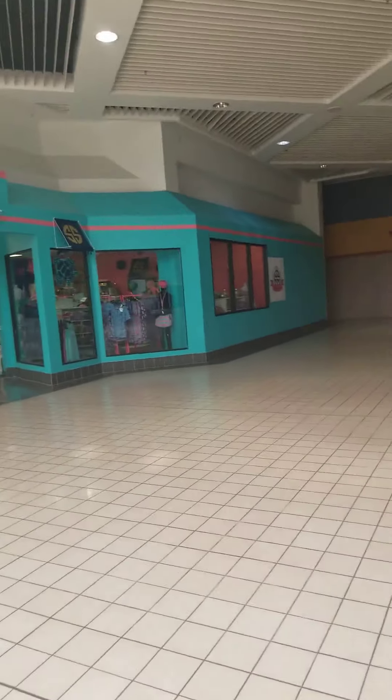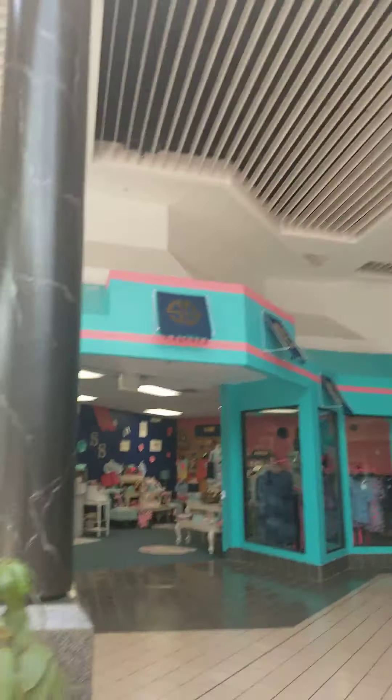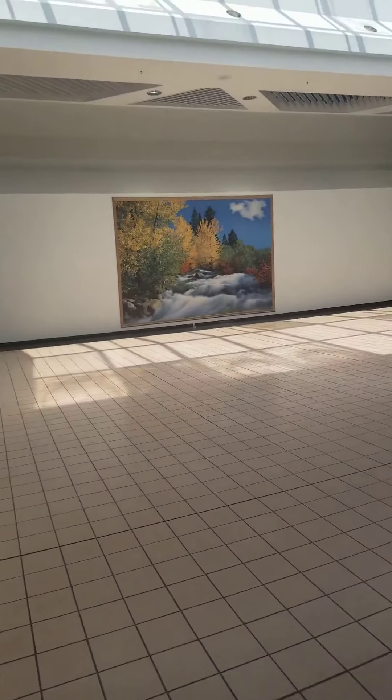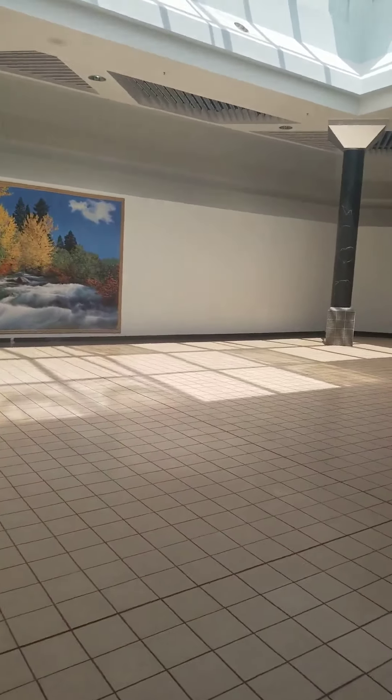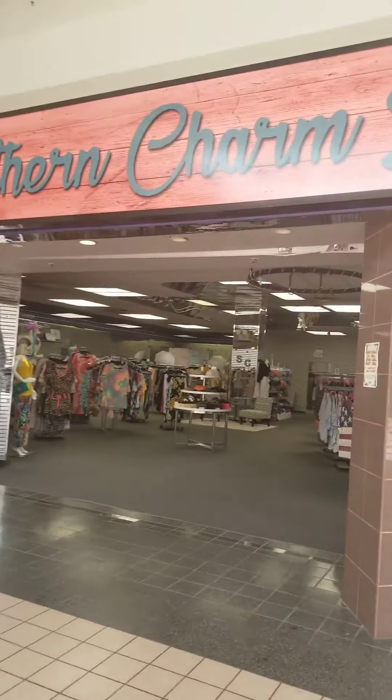Here's a really nice clothing store — it's still open, still here. That's been enclosed; I'm not sure what it used to be. This is called Southern Charm — it's still open and it looks really nice.